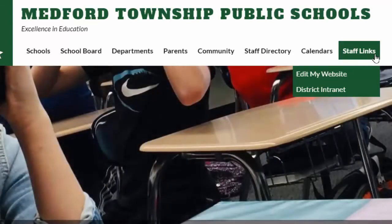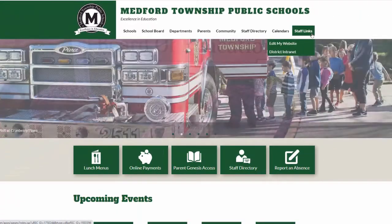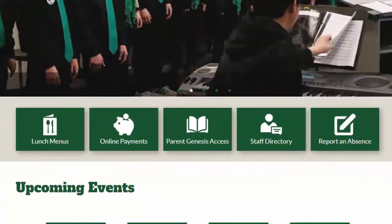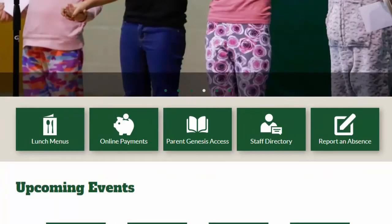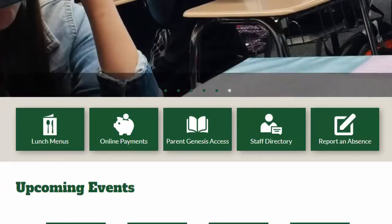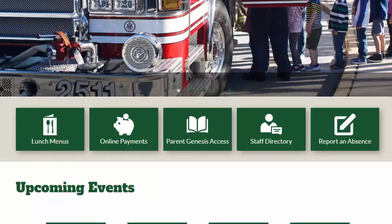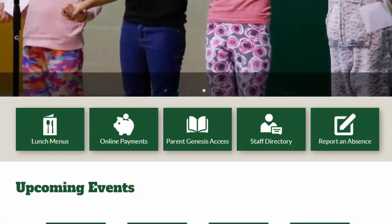Let's talk more about efficiency, since that was an important piece of feedback from our staff and parents. On our main page and on all of our school sites, you will find a set of five quick link icons directly below our rotating photo gallery. These five items reflect the most critical and most frequently accessed items based off of our research. With just one click, parents will be able to access lunch menus, online payment information, parent Genesis access for student information, our staff directory, and the instructions for reporting an absence. Get in and get out — minimal clicks to the most frequently accessed information.